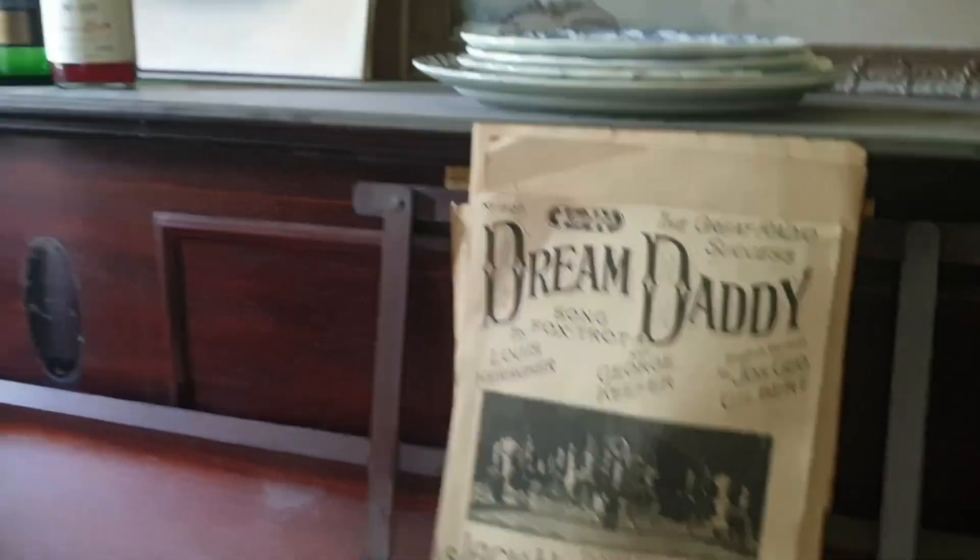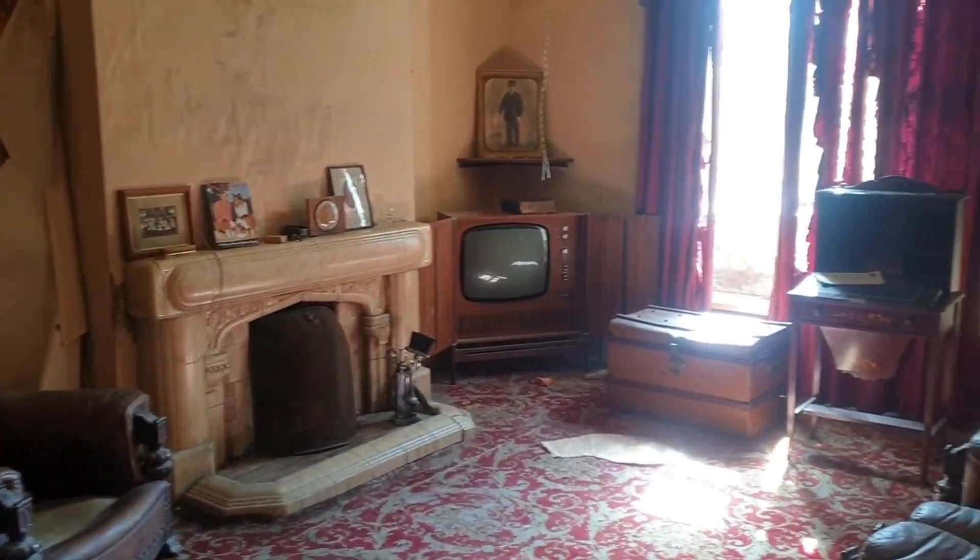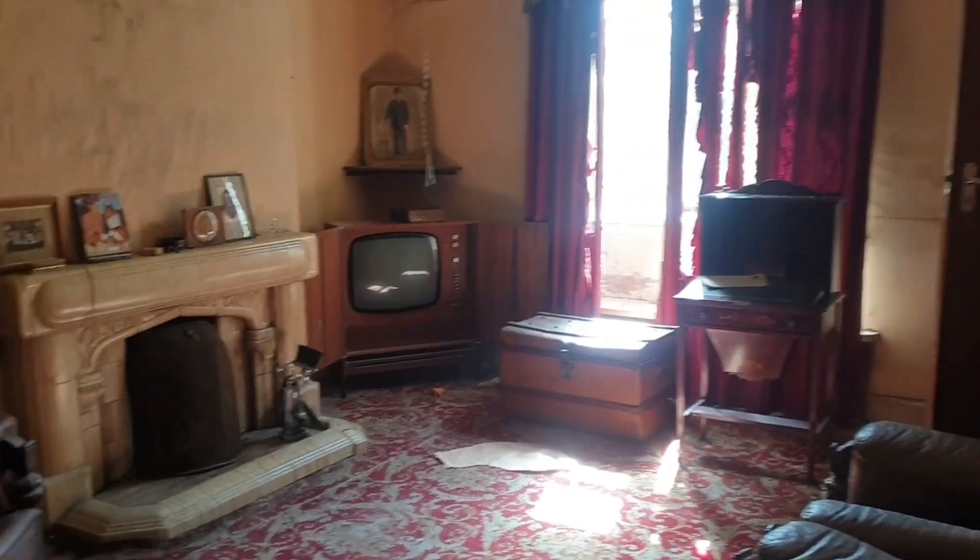This house was a real gem. As we walk around this beautiful old house, you can see the fireplace, the TV, and the old pictures — all still set up like somebody has just left in the 1900s and never come back.